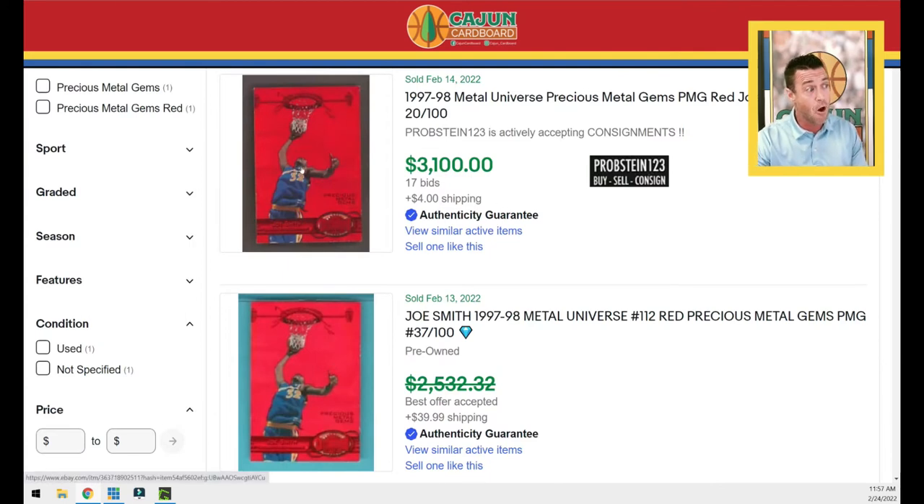Then another Joe Smith — same raw card, regardless of condition — sold for $3,100 the very next day. I picked mine up for $1,289.99 and was really excited about that. But now the seller can say, 'Somebody just paid $3,100,' so they're not going to communicate with Cajun Cardboard off eBay at the old price. I'm getting screwed out of a $1,289 Joe Smith raw card that I could have gotten slabbed.